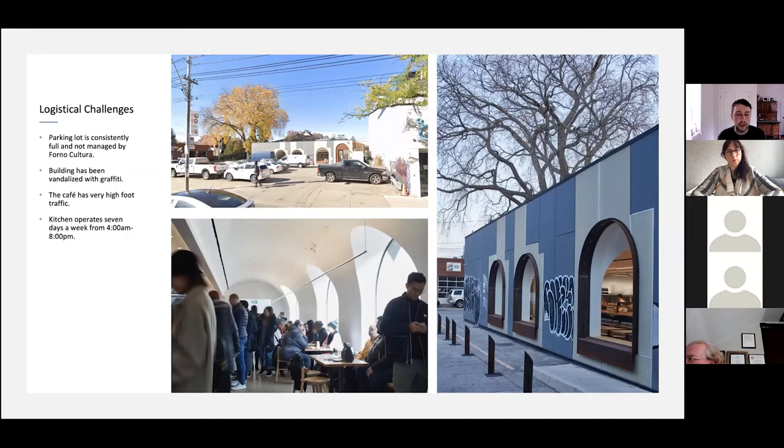The logistical challenges for this space made it a bit of a nightmare. The parking lot out front isn't managed by the bakery — it's its own independent lot and it's full all the time. I actually had to go back three times to get the elevation shot. I tried going really early on weekdays, but there's a construction site across the street so it fills up right away. I had to go back on a Sunday at 5 or 6 AM. The building had also been vandalized with graffiti, meaning more Photoshop work.